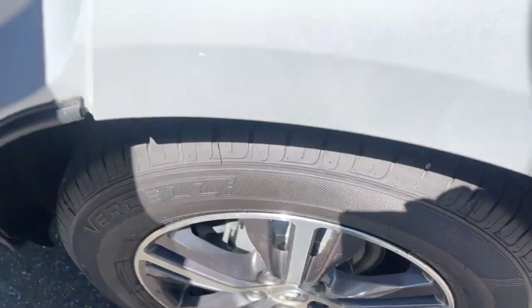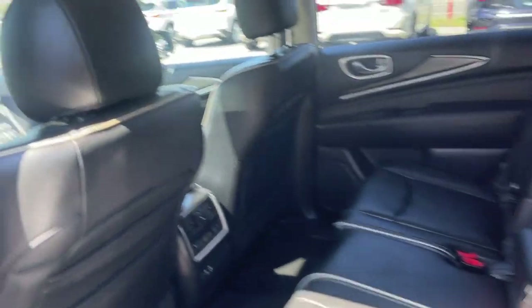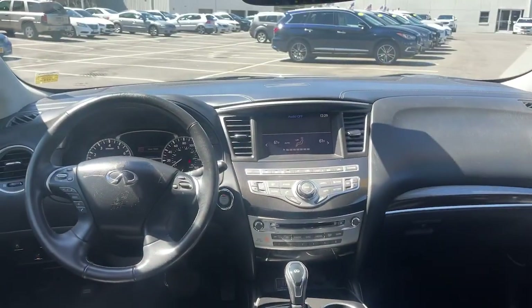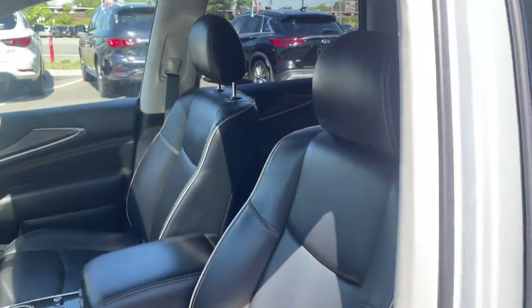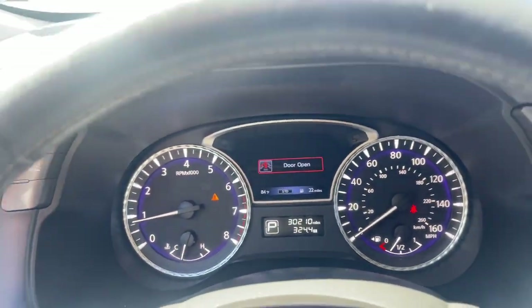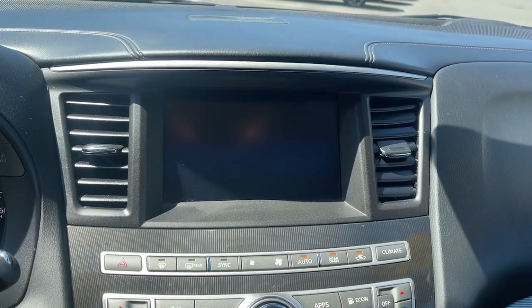The following are some of this vehicle's highlighted options: sun/moonroof, keyless entry, all-wheel drive, backup camera, keyless start, satellite radio, fog lamps, power liftgate, heated mirrors, and power passenger seat.